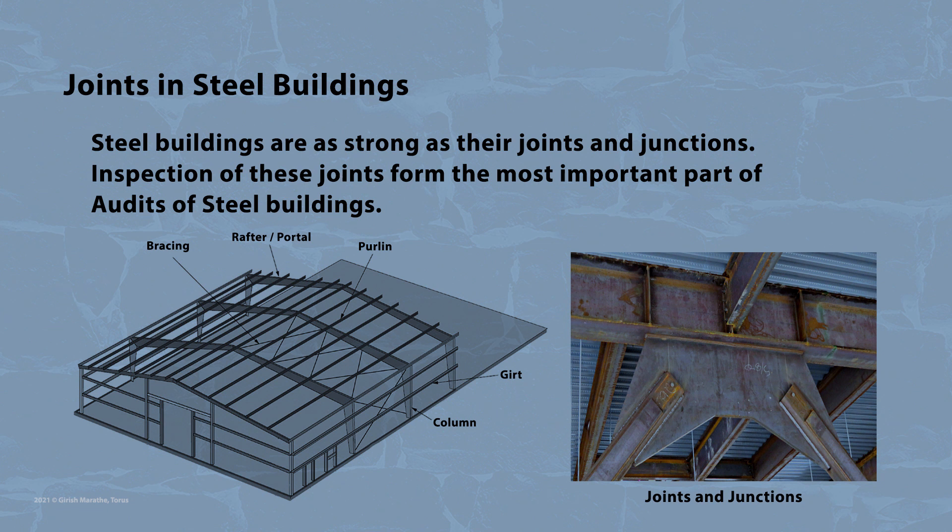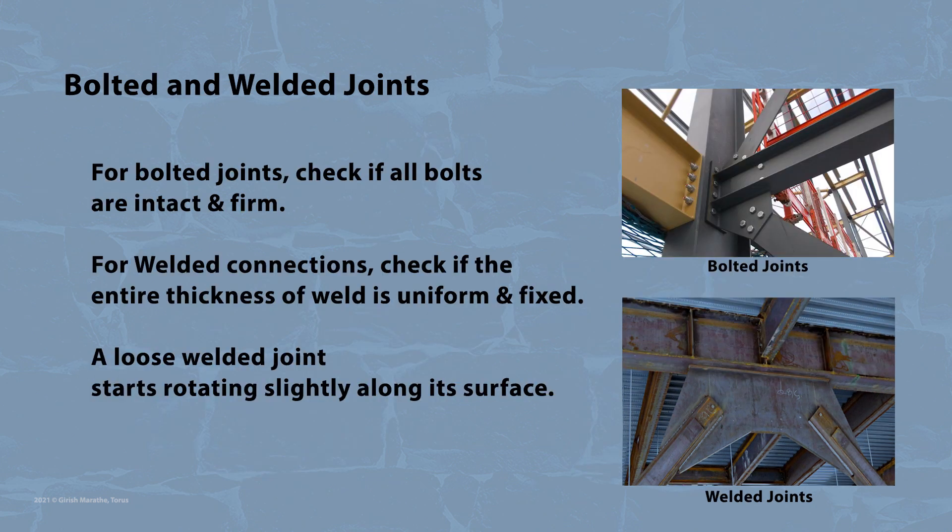Joints can be of bolted or welded types, and inspection of these joints forms the most important part of audits of steel buildings. In case of bolted joints, one has to check if all bolts are intact and firm. In case of welded connections, one has to check if the entire thickness of the weld is uniform and fixed. A loose welded joint starts rotating slightly along its surface.